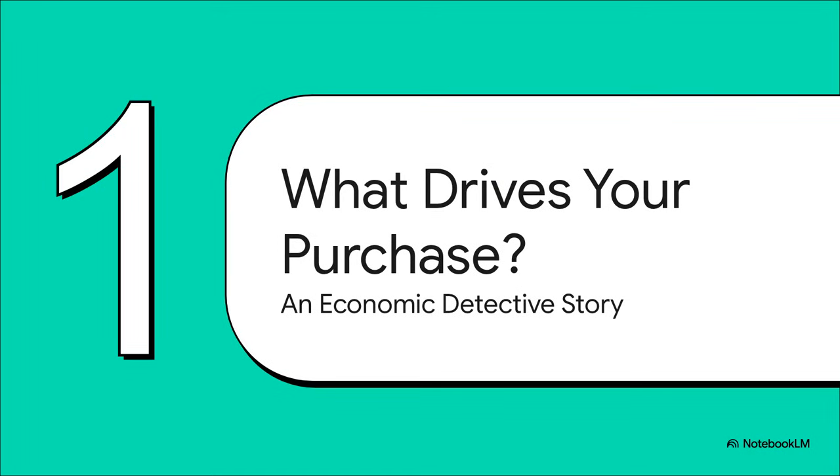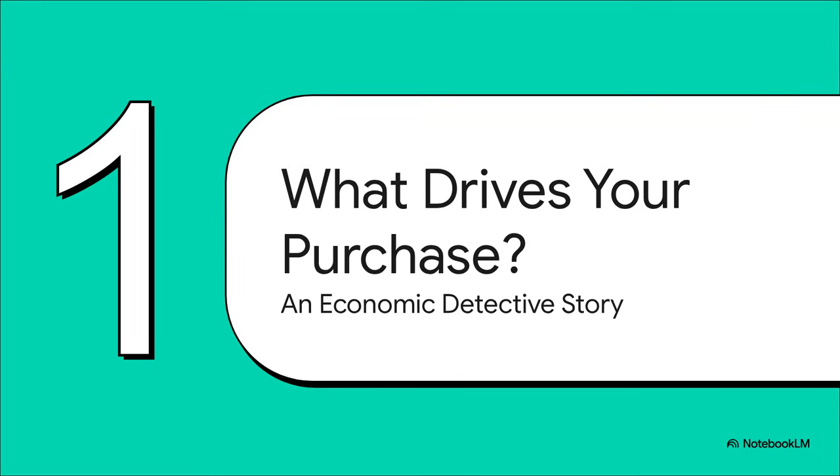Time to put on our detective hats — our economist hats, really — and start figuring out what actually makes us want to buy something. Every good detective story needs a case to solve, and for us, that case is elite coffee. Every single clue we find is going to help us answer one simple question: what makes us want to buy more of this coffee, or all of a sudden want to buy less?